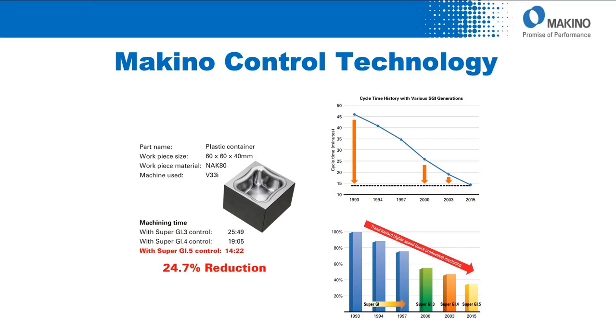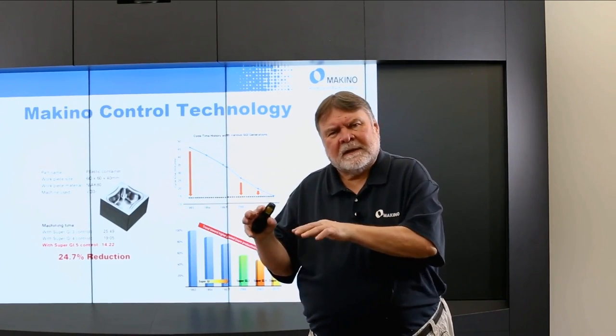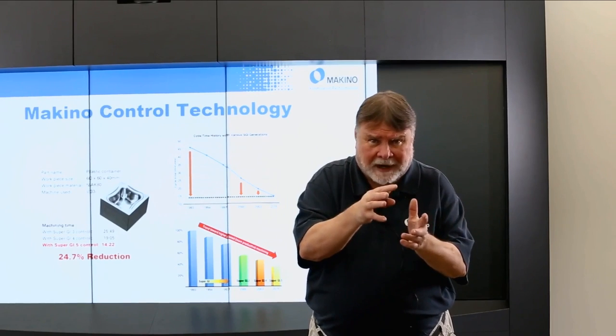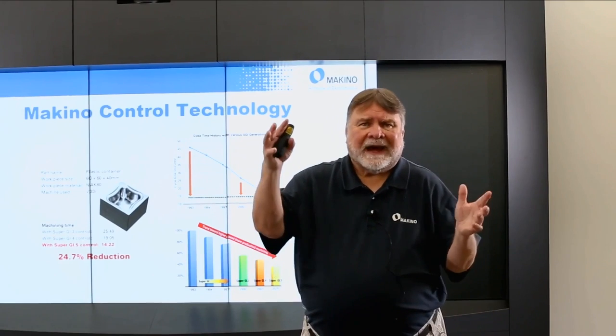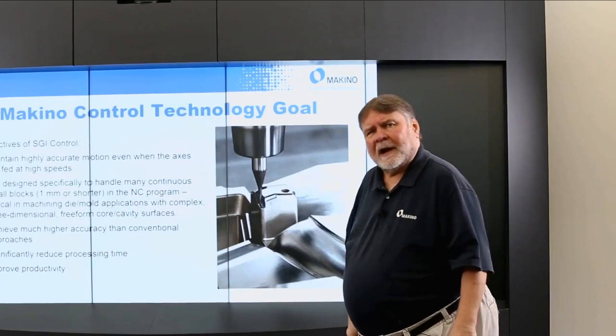Here's a close-up of that little mold with the cycle time chart — started over 45 minutes, now down to 14. If I can reduce the time a workpiece spends on the machine, I reduce your costs, since you're billing at so much per hour. By doing it accurately, I also reduce your post-processing and hand finishing. That collapses two of those three areas: on-machine time and post-processing time.